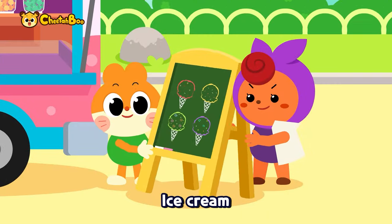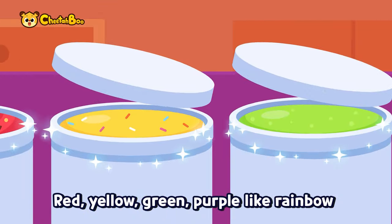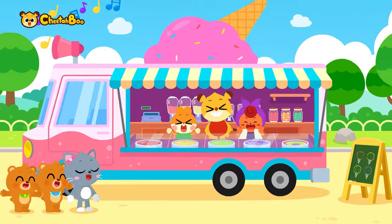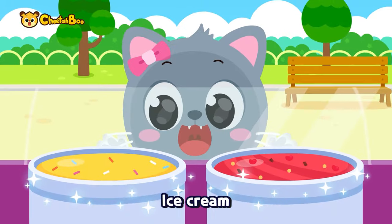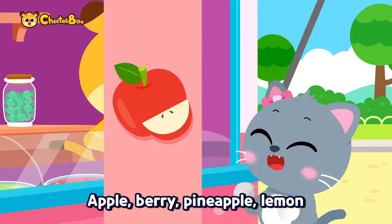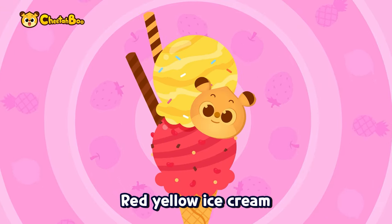Ice cream, ice cream! Fruit, cookie, candy — red, yellow, green, purple, like a rainbow. Colorful ice cream! Ice cream, ice cream, colorful ice cream — apple, berry, pineapple, lemon — red, yellow ice cream!